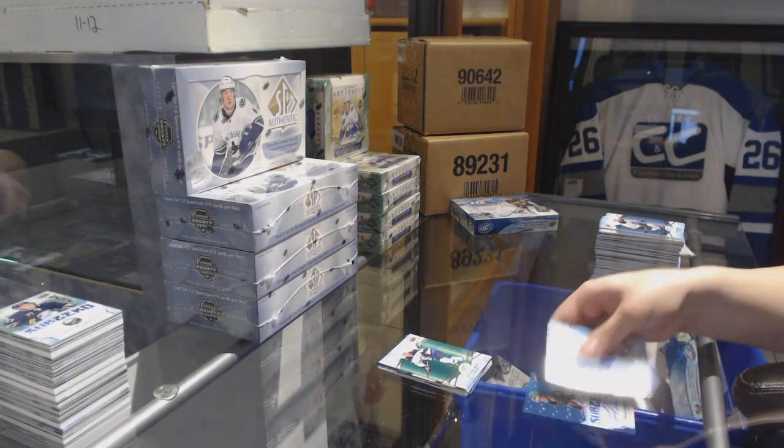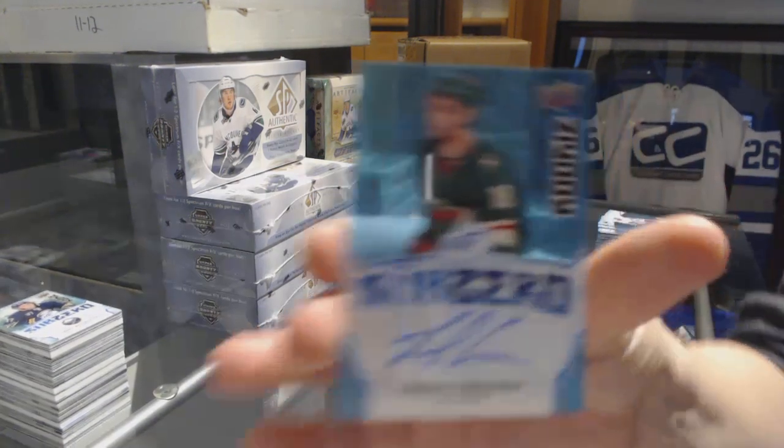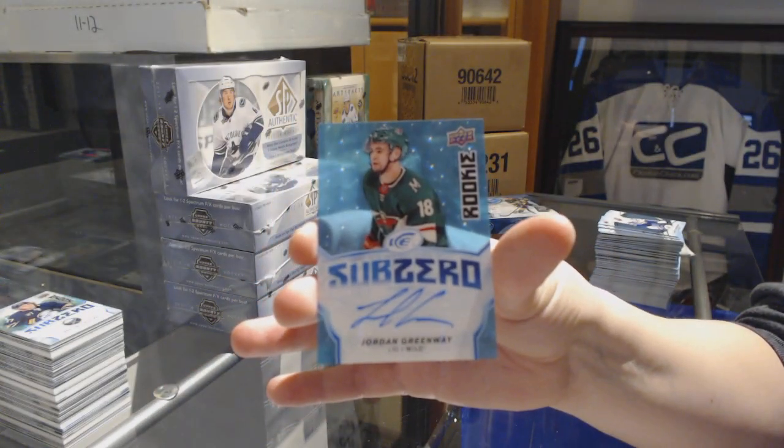Green for the Winnipeg Jets. Sub-zero rookie of Ryan Donato for the Bruins. And a sub-zero blue auto for the Minnesota Wild, Jordan Greenway.